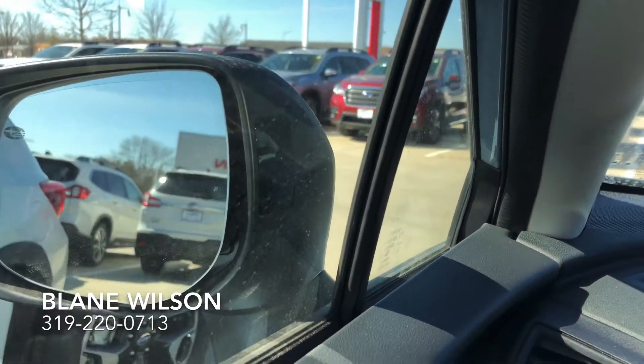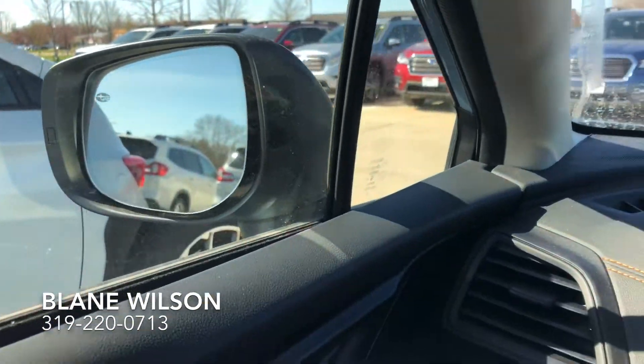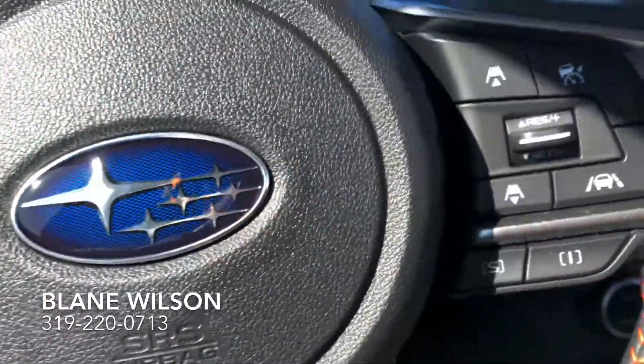Heated front seats on here and Subaru's awesome blind spot detection. See that light? That would illuminate when someone's in your blind spot — very helpful when you're driving down the road.